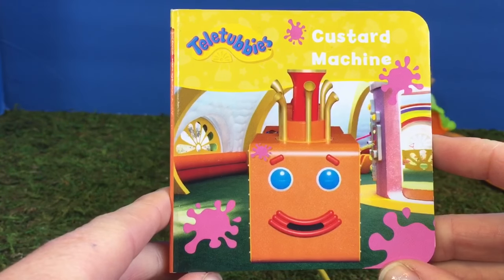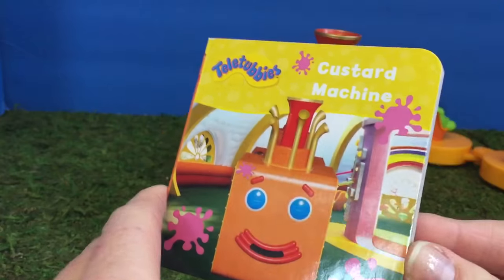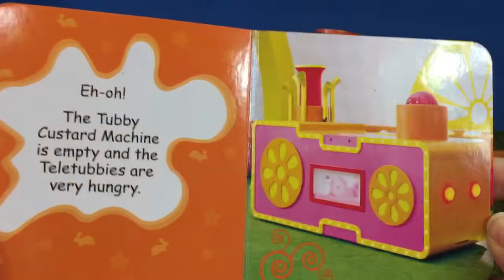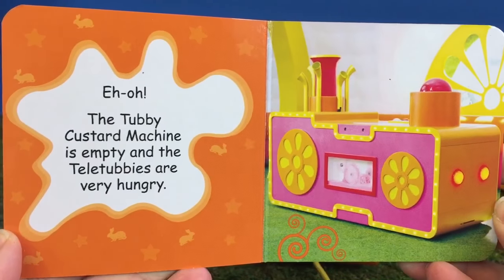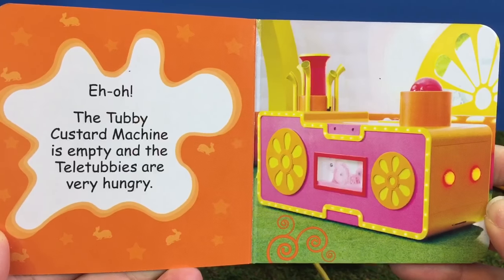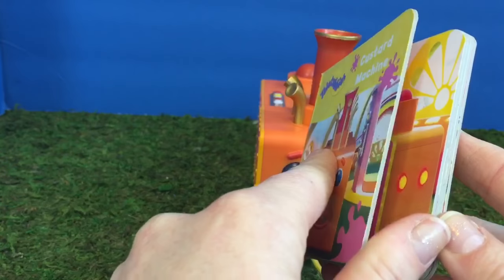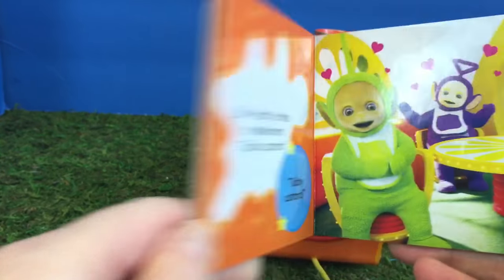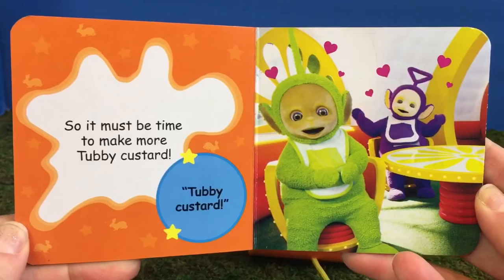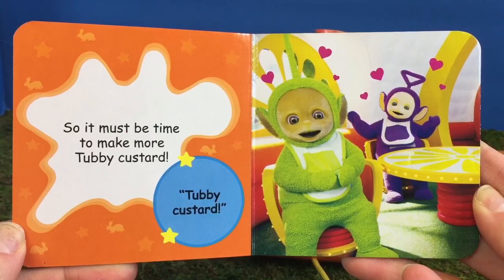Let's begin our story. Custard Machine. The Tubby Custard Machine is empty and the Teletubbies are very hungry. So it must be time to make more Tubby Custard. Tubby Custard!